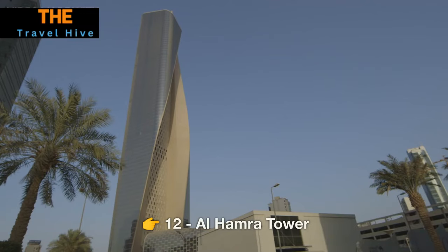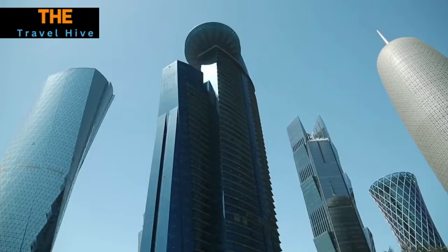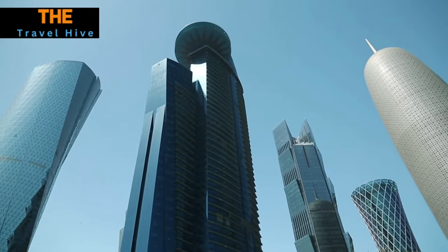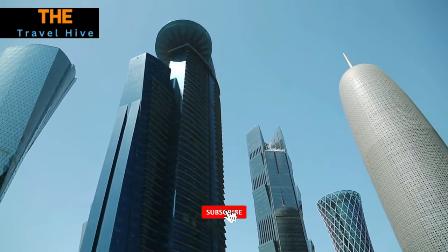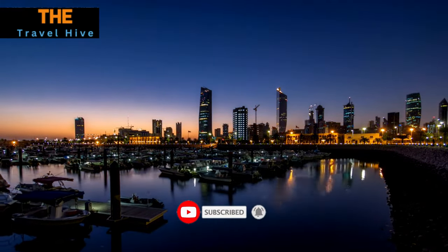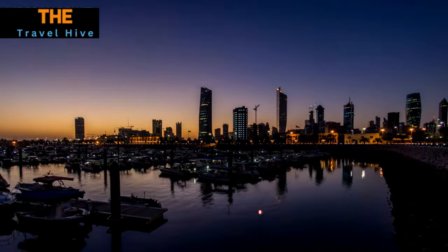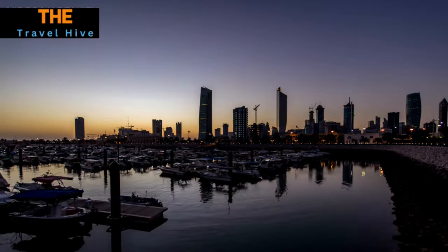Number 12: Al Hamra Tower. Our next stop is the Al Hamra Tower, a soaring skyscraper that graces the Kuwait City skyline. It's not just a symbol of modernity, but also a hub for luxury shopping, fine dining, and breathtaking views. The sky lounge, perched high above, offers a 360-degree panorama of the city, transforming your visit into an unforgettable experience.